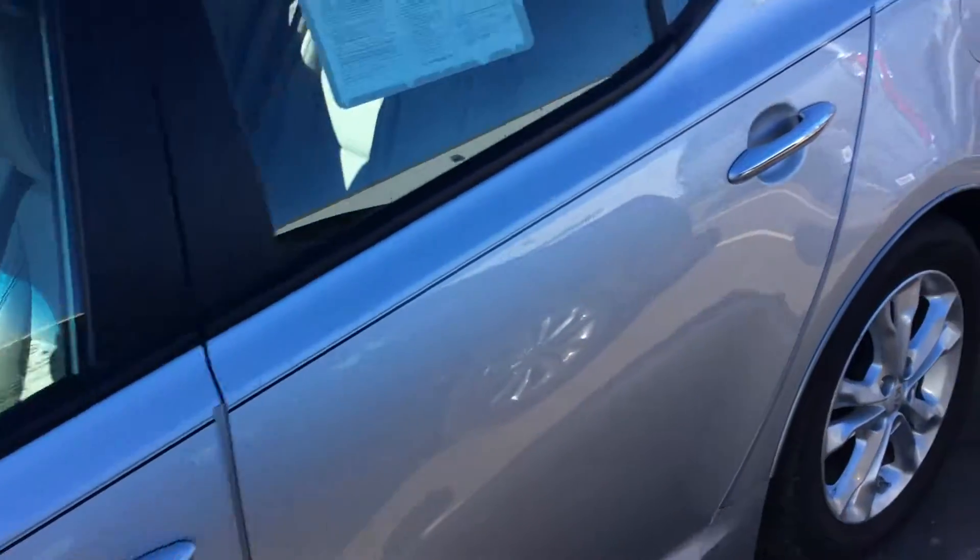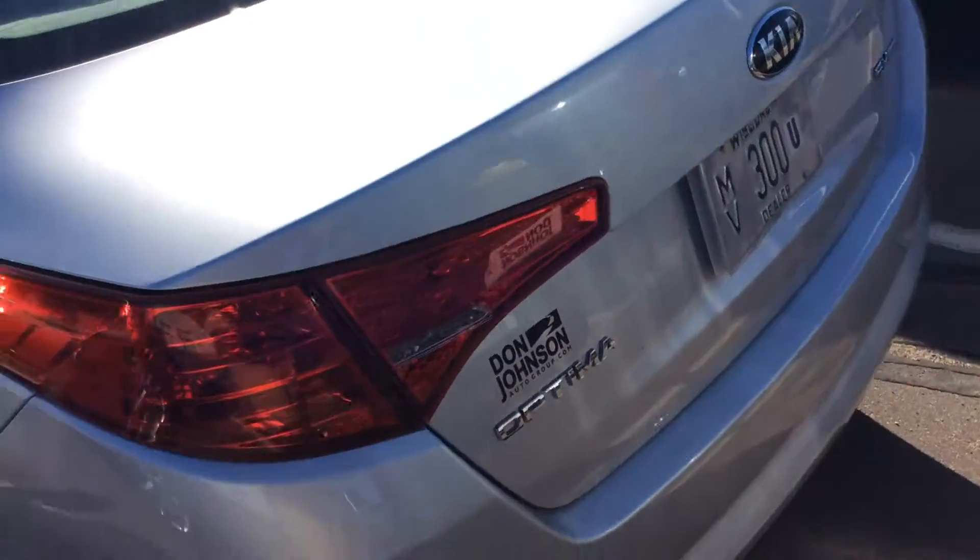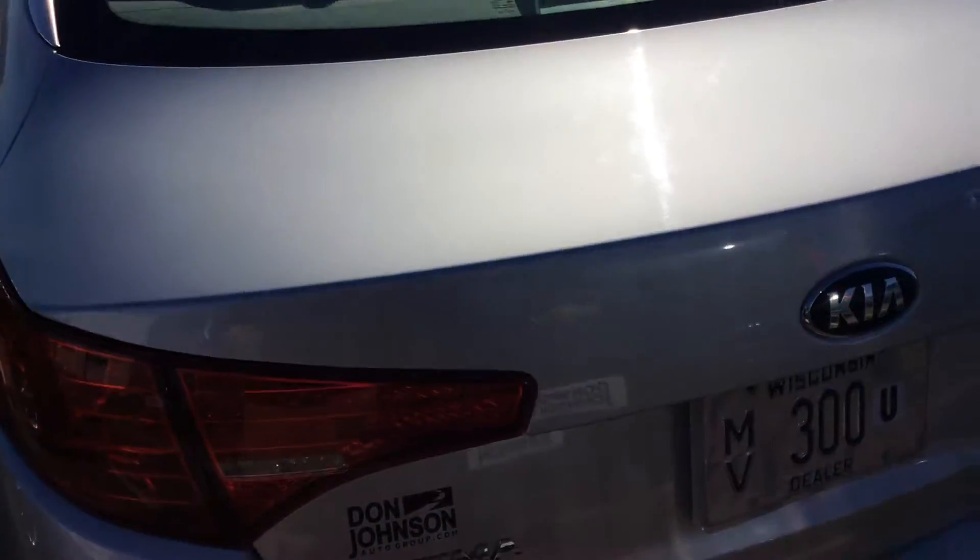Right away we'll head around to the back. This one does have the trunk pop right on your key fob, as you can see there. We'll look inside — tons of room in the trunk, hopefully that glare is not too bad, but yeah there's tons of room back here. You also have the option to pull the lever to drop down the seats right from the trunk area as well.